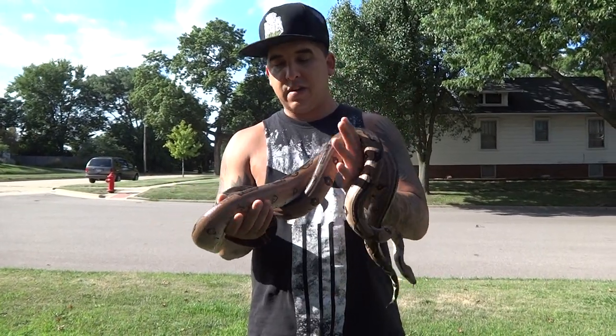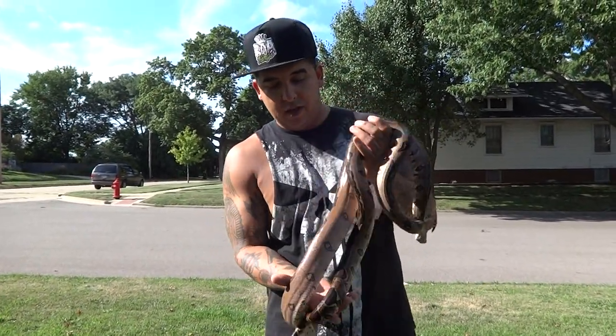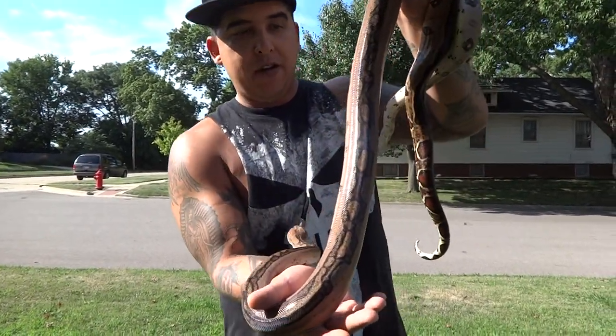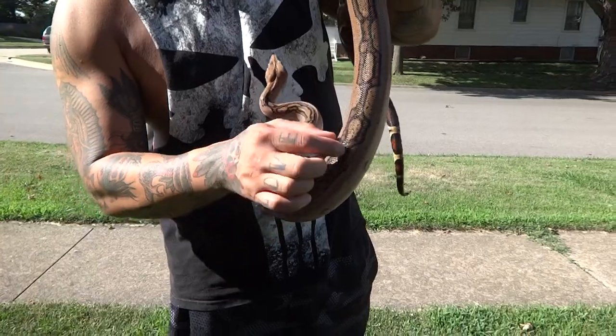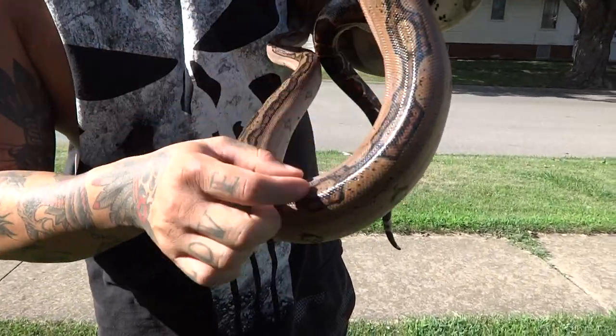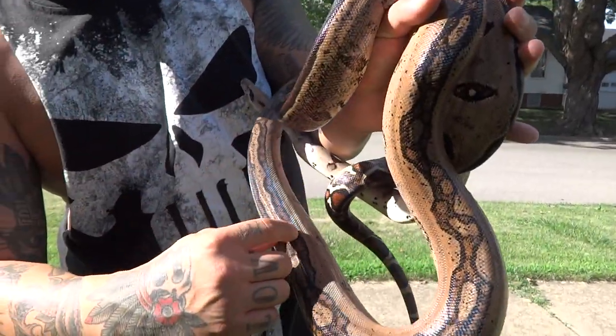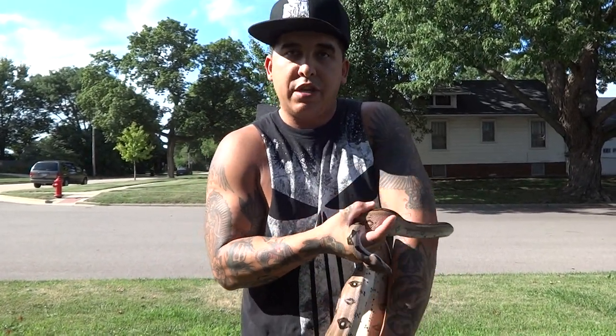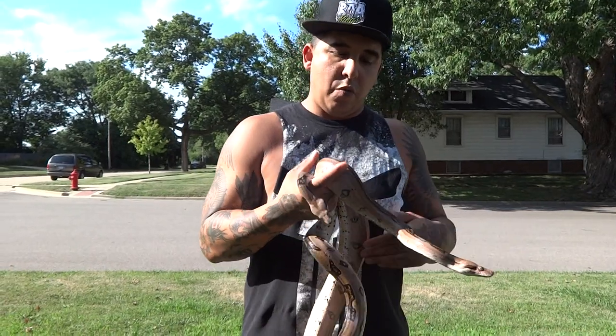These guys are phenomenal, and super stripes vary. You'll have some that look like her with just this crazy pattern, and some where it's almost like tri-striping up here — like you can see right here, she's got this tri-striping. There's even what I would call an ultra stripe, which is when you put super stripe to super stripe, and you'll get some that are just absolutely incredible.